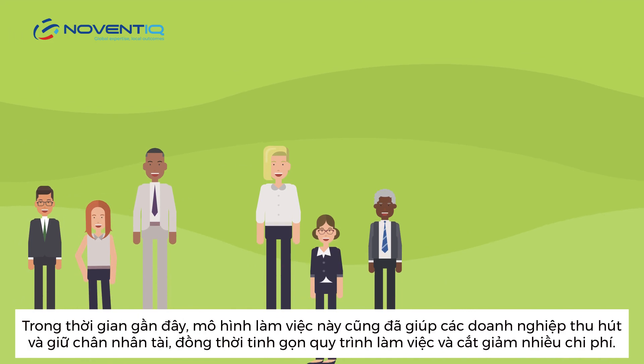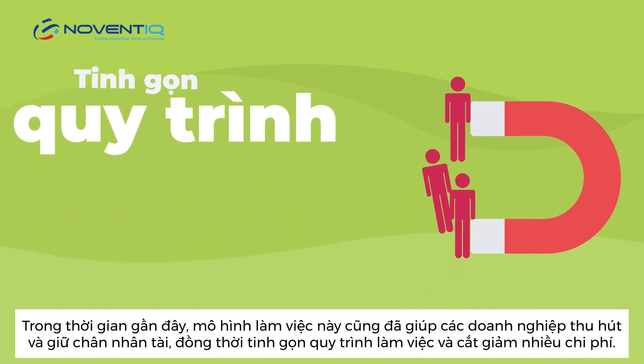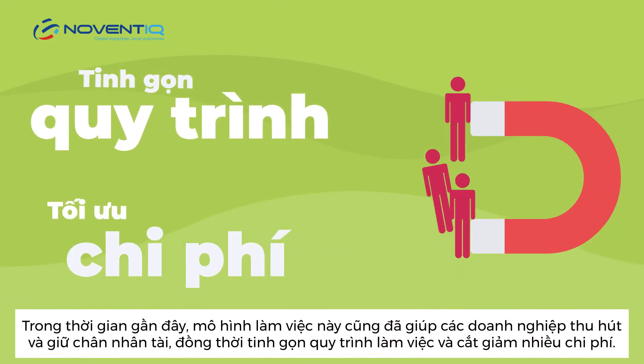Recently, this working model has also helped businesses attract and retain talent while streamlining workflow and cutting costs.